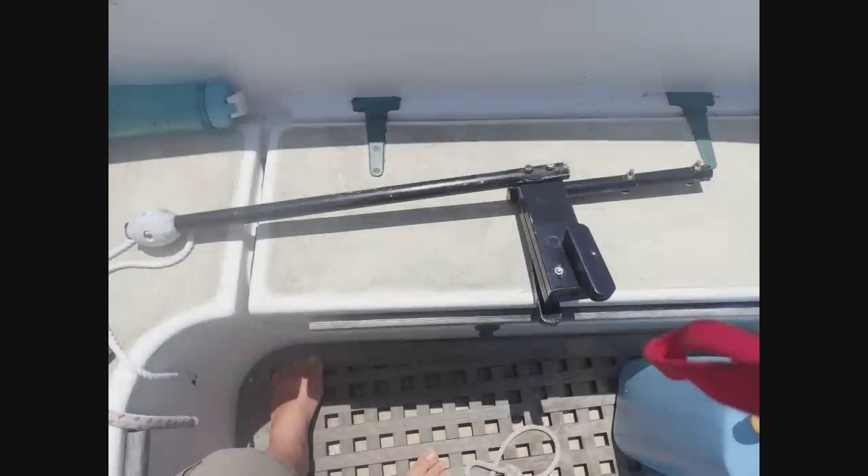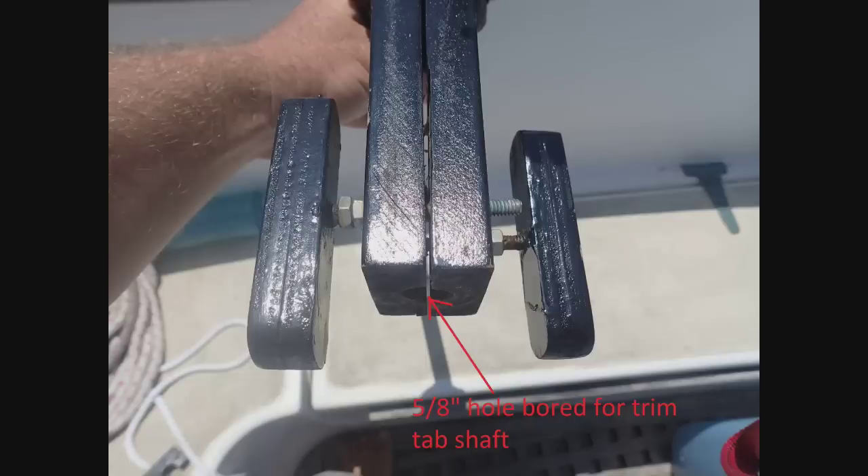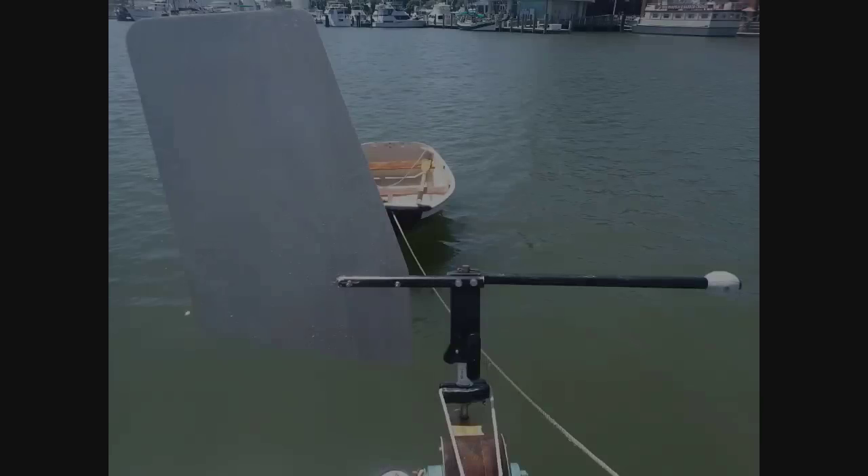The trickiest part was figuring out the air paddle and how to attach it. The system I came up with was to have a counterweight and air paddle attached to a block of wood, with a five-eighths-inch hole bored vertically through it. I cut the block about halfway up toward where the counterweight and air paddle are attached, so the trim tab shaft can go through and move freely. Then I added two quarter-twenty bolts with handles on one end and nuts embedded in epoxy on the other, so that when I turn those handles it clamps the block onto the trim tab shaft, engaging the air paddle to the trim tab.